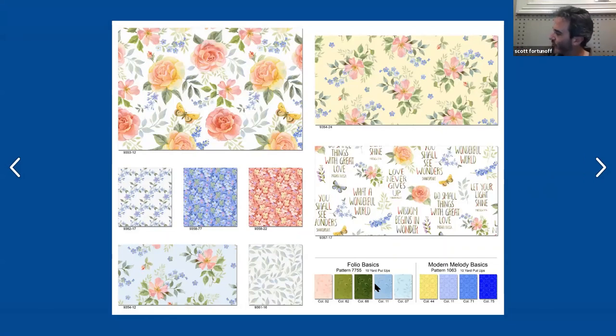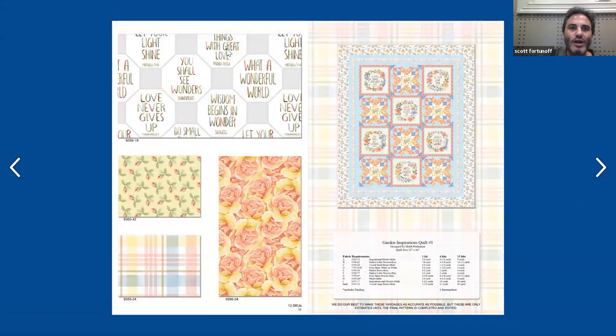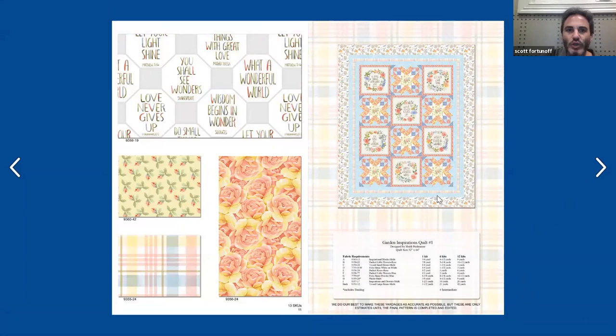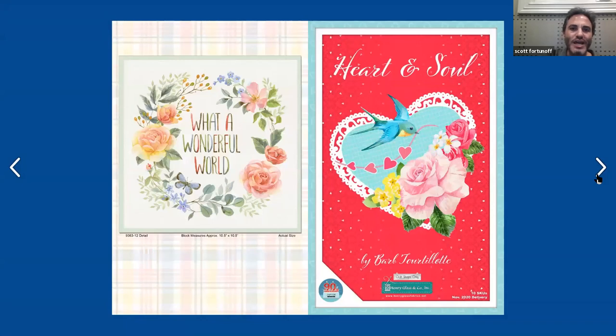The Folio is a great basic for Henry Glass — nice little vine design. These are 10-yard double-and-roll and they're 52 different colors. Ten-yard cuts are a great deal because you could get a nice range of these and then order them back as needed. Then on the next page on the top, more quotes — garden inspirations, 'wisdom begins in wonder' from Socrates, and one from Shakespeare: 'you shall see wonders.' Then you have a little yellow-ground floral, a packed rose print in peach, and a very soft plaid. On the right side, we go to the free project, where they cut those word blocks out and use them. Nice quilt for Garden Inspiration. On the last page, you can see the actual size of those squares — they're 10-and-a-half by 10-and-a-half.